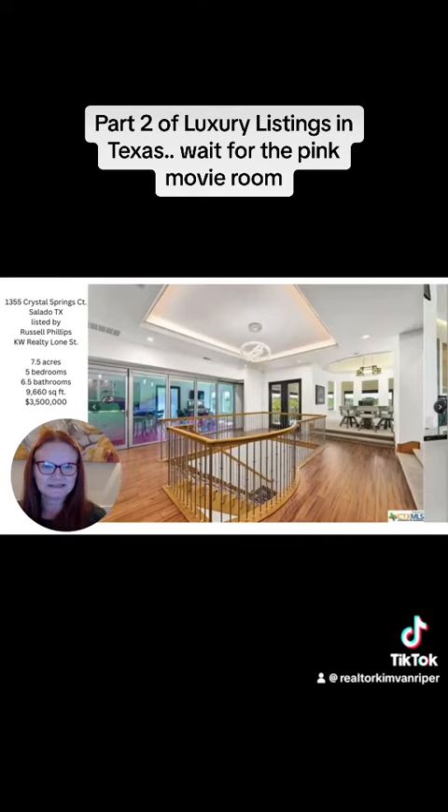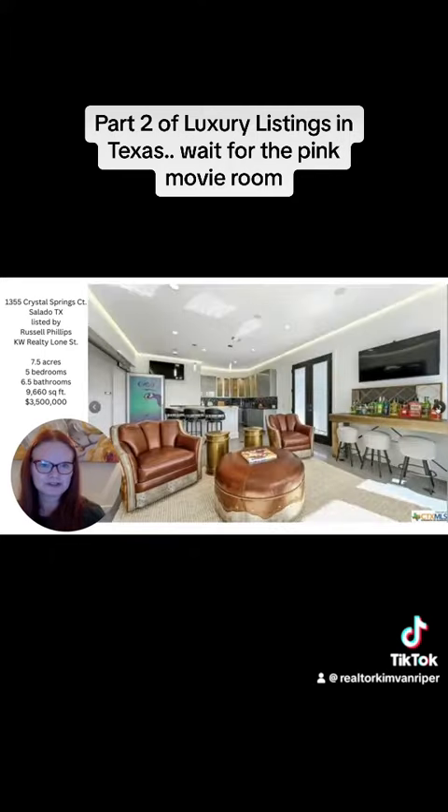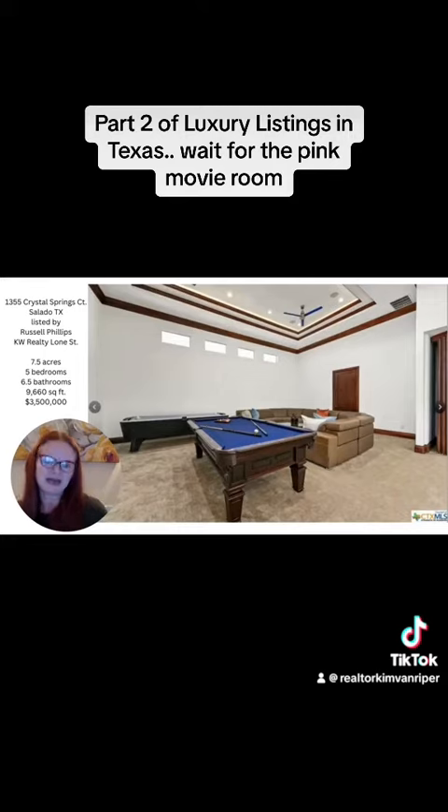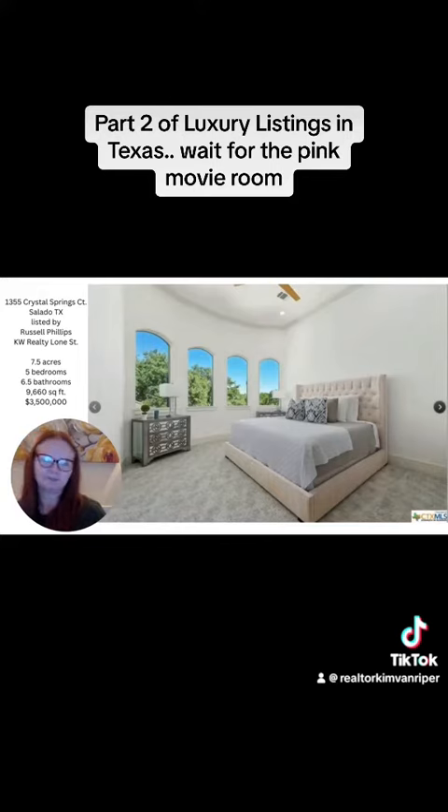We're going to get to this spectacular space upstairs — it's like a kitchen bar area with a sitting place looking out over those gorgeous windows. There's another view looking in. Can you imagine having your friends and family over? Some are shooting pool, playing air hockey, and the rest are lounging on the couch watching the game. That would be so much fun — what a perfect entertainment space.